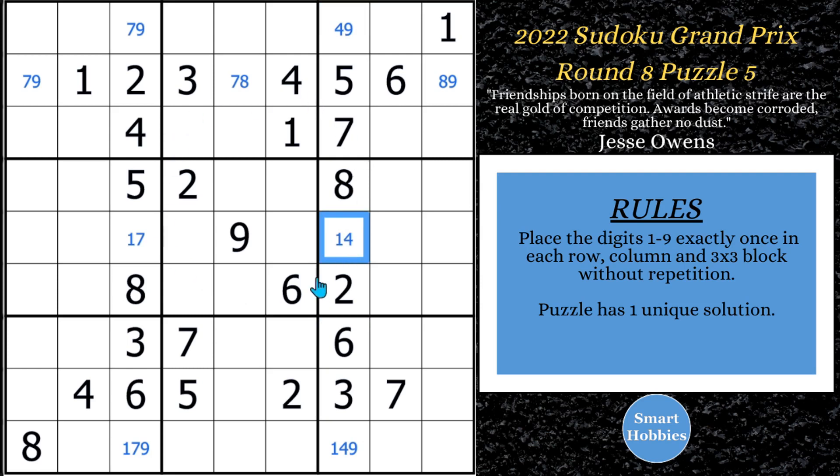I'll show you how to solve the rest of this puzzle — Round 8, Puzzle 5 of the 2022 Sudoku Grand Prix, sponsored by the United States. I'll explain all the Sudoku tip-section strategies as I go. Click the link below if you want to try it yourself, and with that, it's solving time.